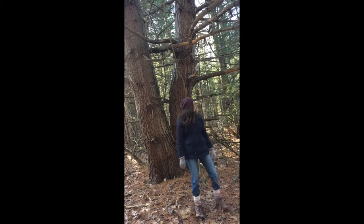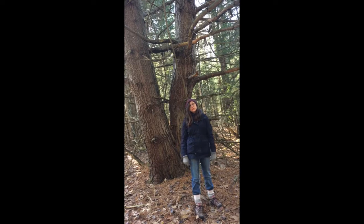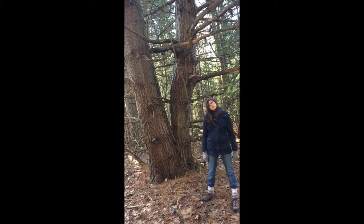Hey guys, I'm Sarah and over here is Murphy and we want to welcome you to Murphy Acres today. We wanted to make a video for our last tree in our tree series, the white pine, which we can see behind in here. Hope you enjoy.